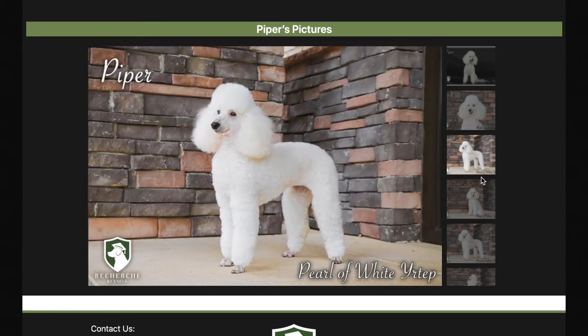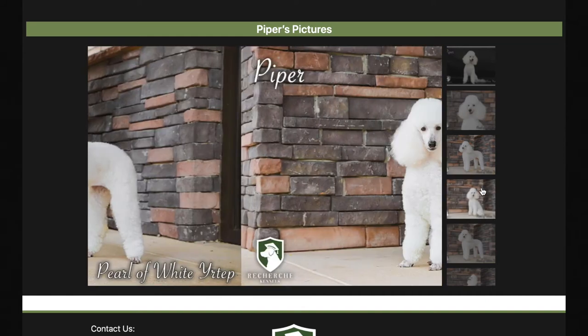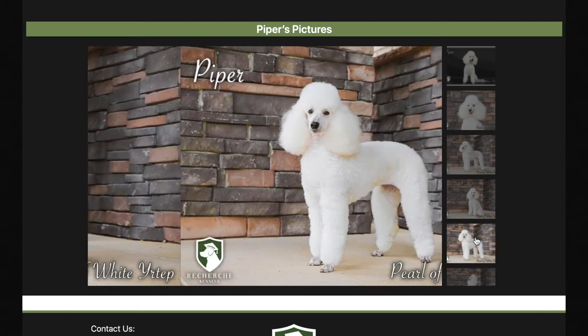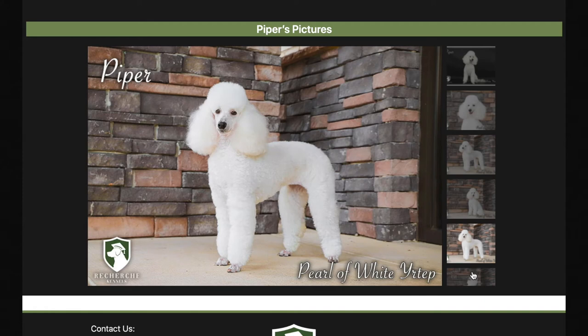If you scroll down, you'll notice her export pedigree. We like to post it because it doesn't just show who's in her pedigree, but it shows off all of the health clearances and show champions. AKC, for some reason, doesn't do that. And you'll notice that she comes from generations.